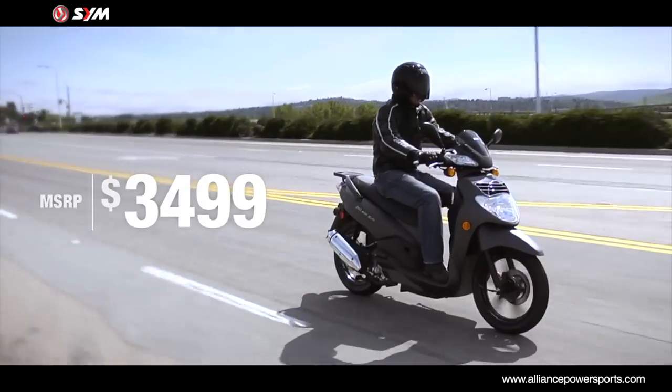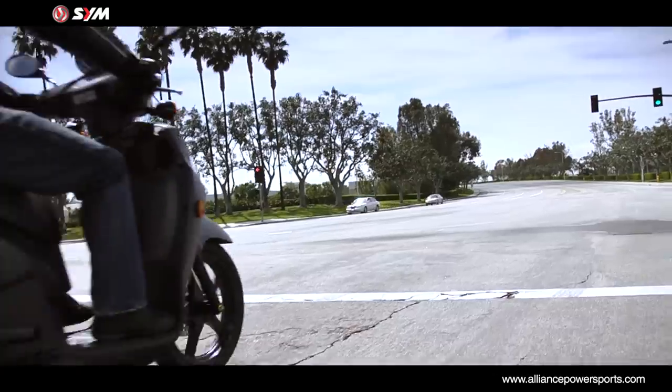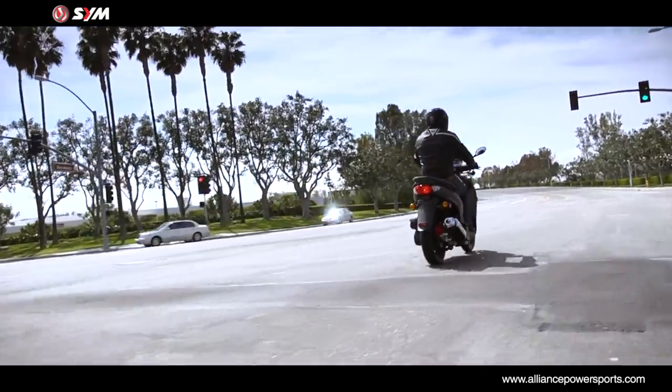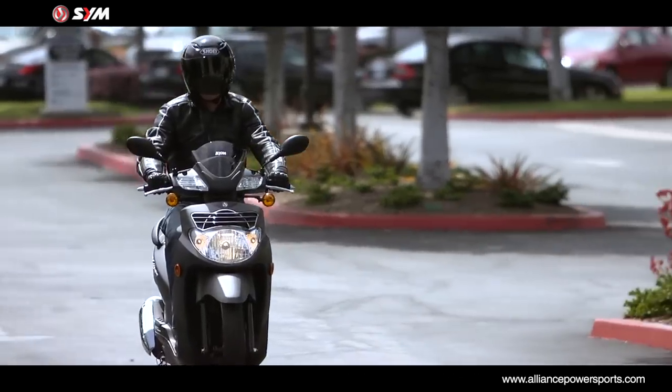At under $3,500, the HD200 EVO offers the best value in its class. If you're looking for reliable, everyday transportation that's not afraid to be fun, the HD200 EVO is the obvious choice.